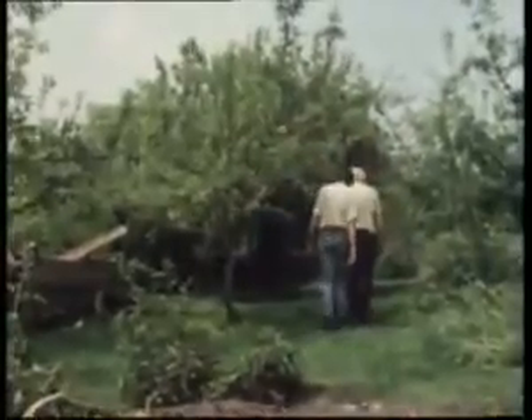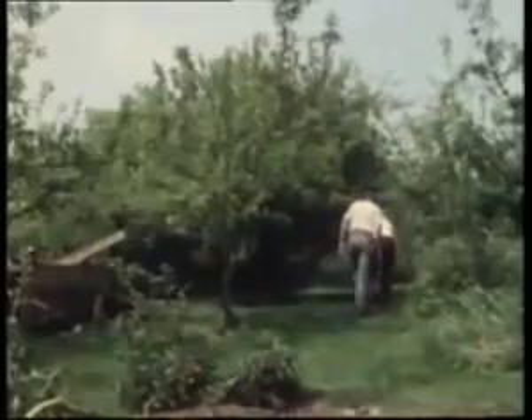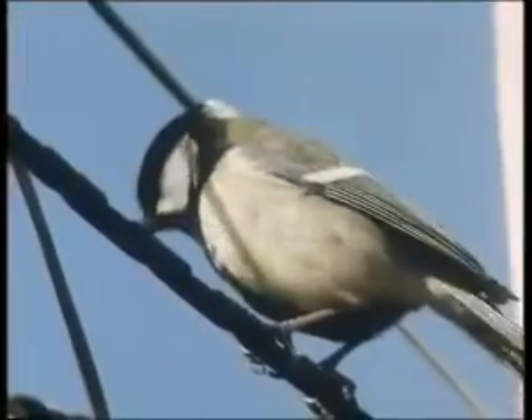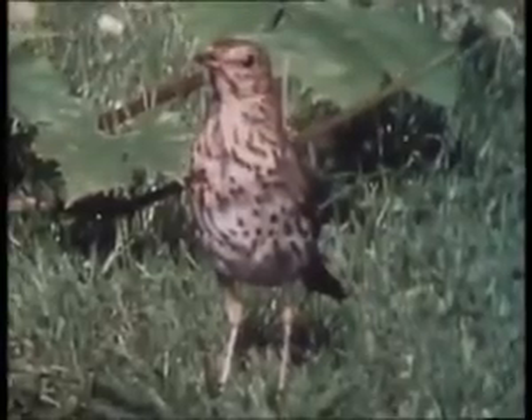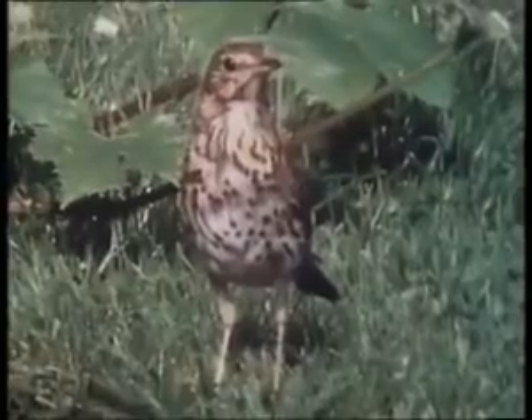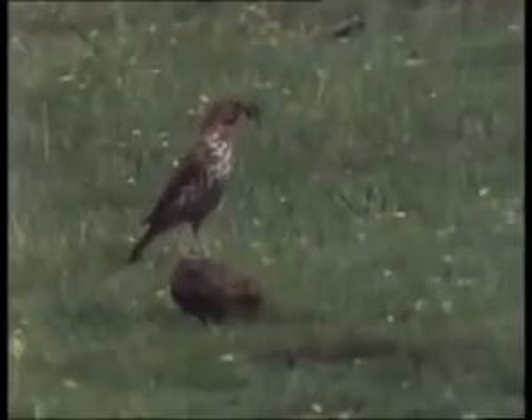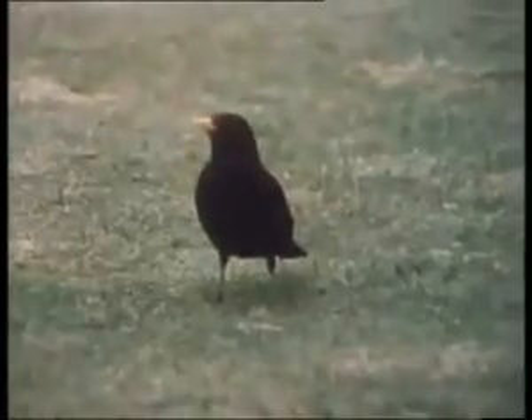One of the benefits of living in the British countryside is the large variety of birds you can see in the wild. Look at this thrush. He's forgotten where he's supposed to be going. There's a backskipper.